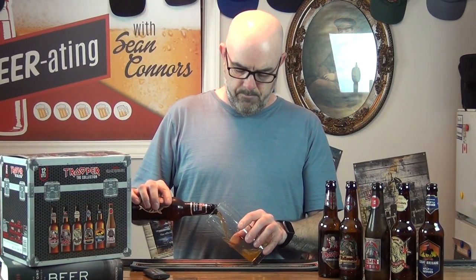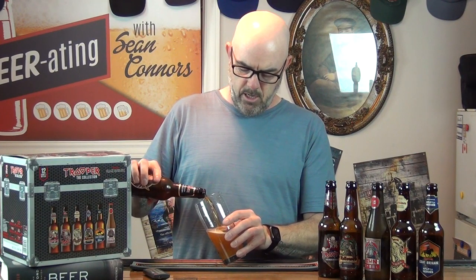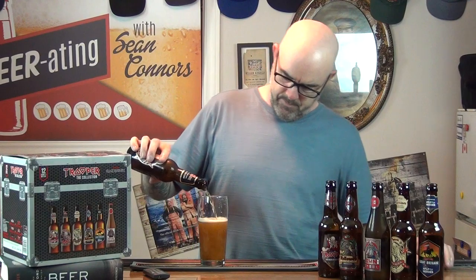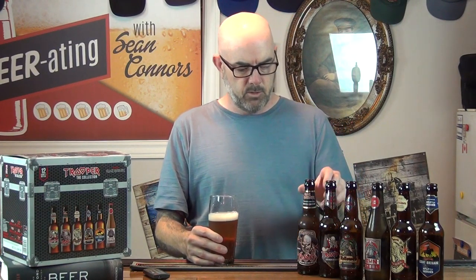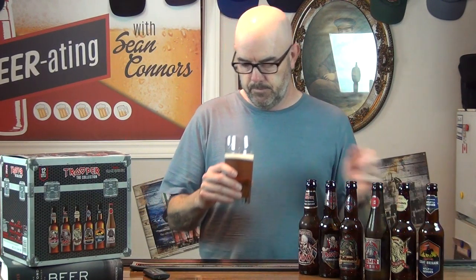Let's pour it up and see where we go. Nice color — not really gold, almost like a golden reddish. Not a lot of head, but a little bit there. Quite a bit of aroma. Assuming this one's an ale — being British, there's a good chance. From what I know about beer, I think ales in the history of the UK were more prominent than lagers.